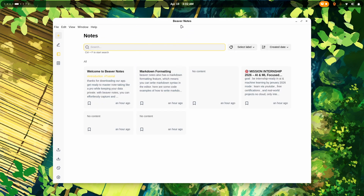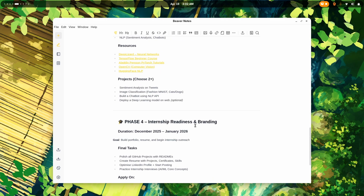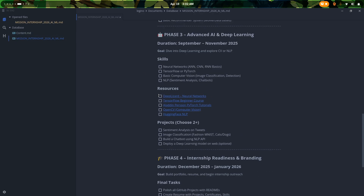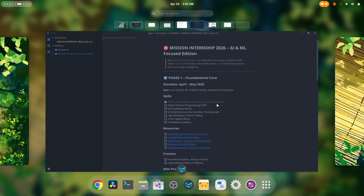I've already created a video about amazing productivity applications, which included the Beaver Notes application — it is damn good. And if we're talking about notes, MarkText is my go-to. My everyday database, workspace management, notes application — all in all, it is like a Notion alternative for me.